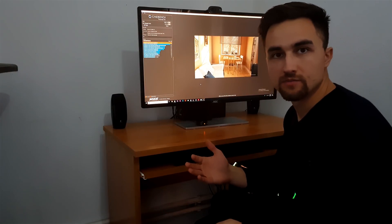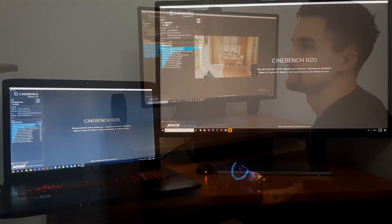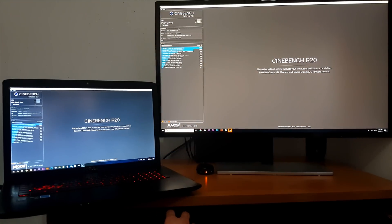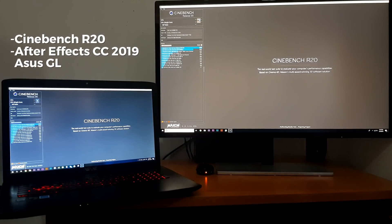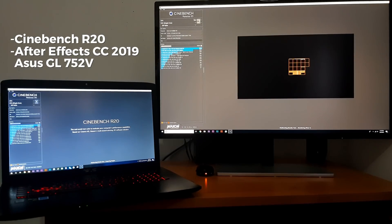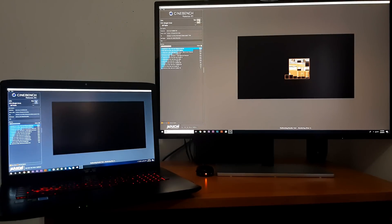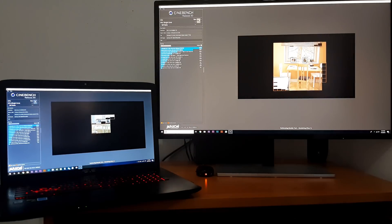I finally finished building the new PC, so let's do some real world testing. I will do a speed comparison in just 2 apps — Cinebench R20 and After Effects CC 2019 — comparing with my gaming laptop, the Asus GL 752V, that I'm currently using. Just to mention, this is not a race between laptop and PC, just some real world comparison so you can see what you can expect.